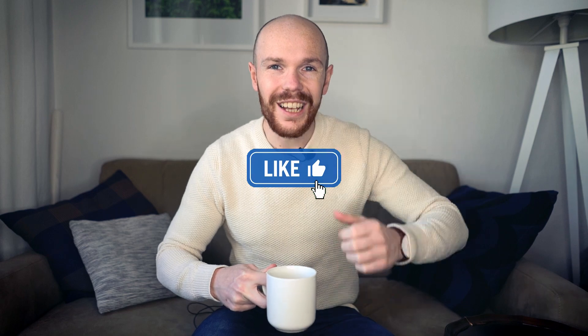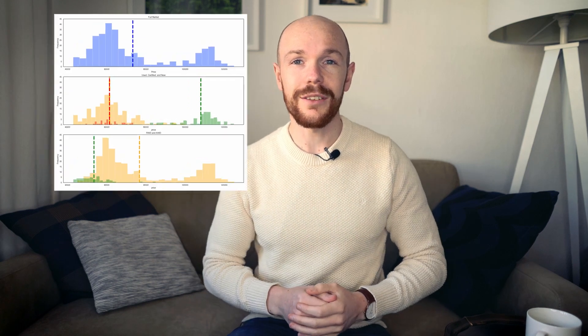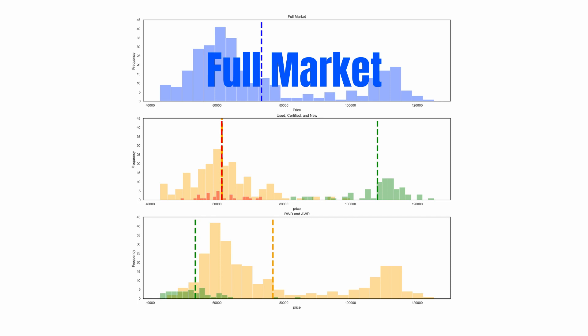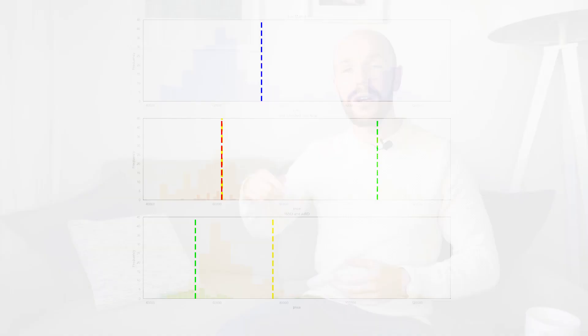Now let's have a look at the market. As always, we will start by exploring the market using these histograms. At the top you can see the price distribution for the full market, split into a few categories — the split between new and used cars, and at the bottom the split between the RWD and AWD F-Type Rs.